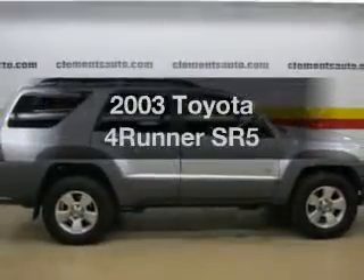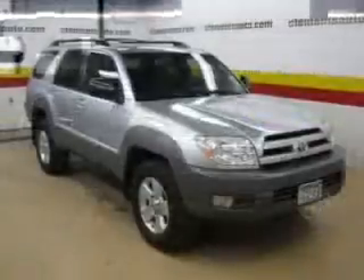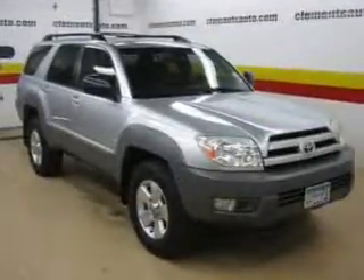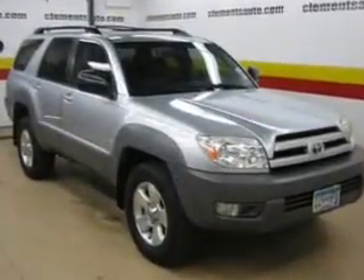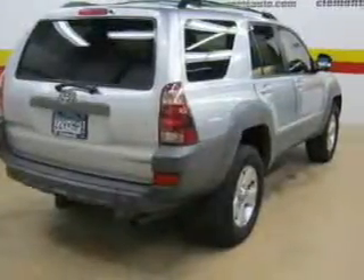Check out this 2003 Toyota 4Runner. If you're looking for a first-rate auto, this one could be yours today. The powertrain includes rear-wheel drive with a solid six-cylinder engine, driven by an automatic transmission, and brakes safely with the anti-lock braking system.